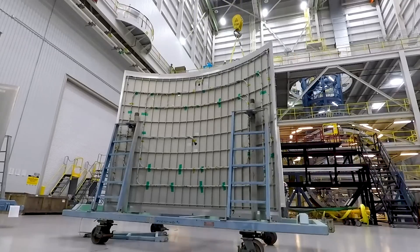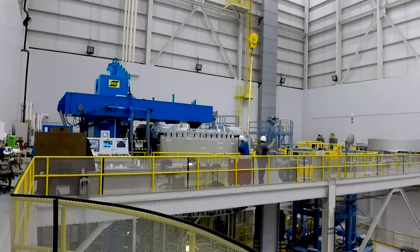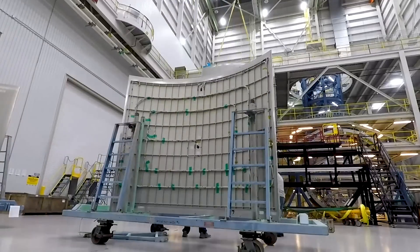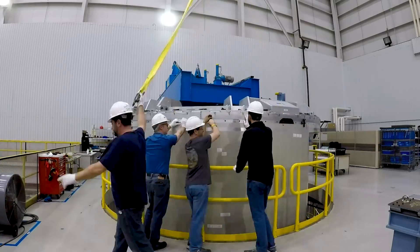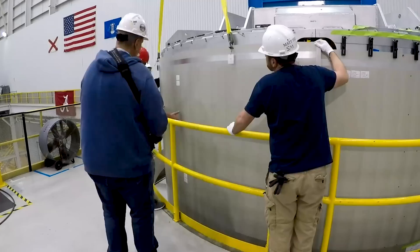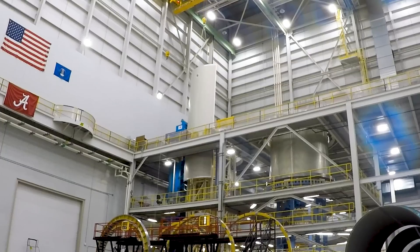Skin panels are then transported to the vertical friction stir welder, where they are lifted and forged together to form the barrel sections of the fuel and oxidizer tanks. Delta IV and Vulcan Centaur tanks are comprised of five skin panels, while four skin panels form the Atlas V tanks.